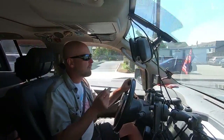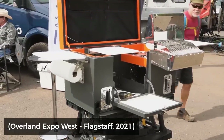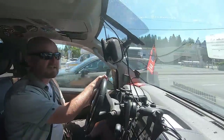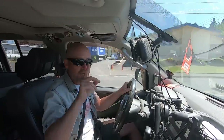One of the finds that I'm really super excited about was at the booth of the Tailgate and Go company. I filmed a little bit of their chuck box thing when I was at Expo Flagstaff two years ago — that's a big fancy expensive chuck box that definitely doesn't fit in my budget — but I just love these. Just watch this.